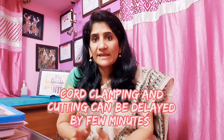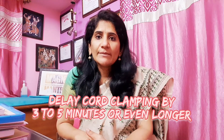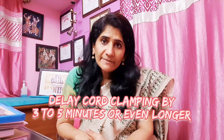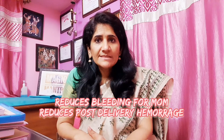Traditionally we were doing immediate cord clamping, thinking it would take care of the baby quickly and prevent hemorrhage for the mother. But a lot of research is showing that delayed cord clamping is not only good for the baby but also good for the mother, because it reduces the risk of postpartum hemorrhage or bleeding.